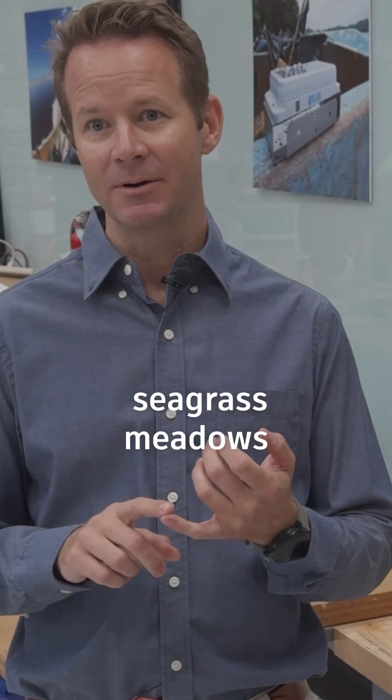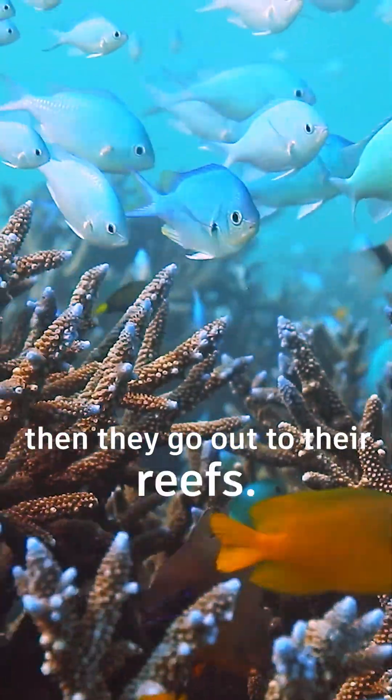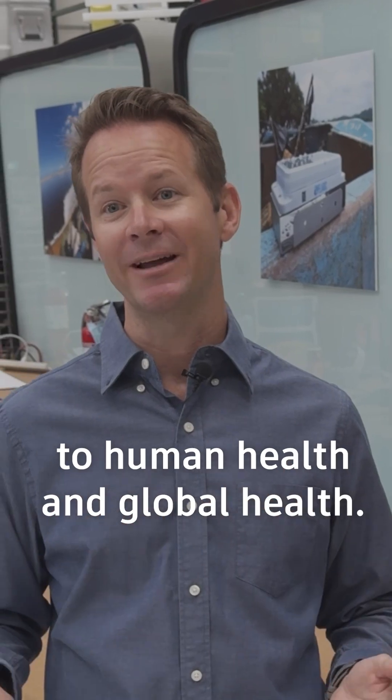These ecosystems — seagrass meadows and coral reefs — they work together. Fish start in the mangroves, they go to seagrasses, then they go out to their reefs. So it's hard to have a healthy reef without a healthy seagrass meadow. These ecosystems are just paramount to human health and global health.